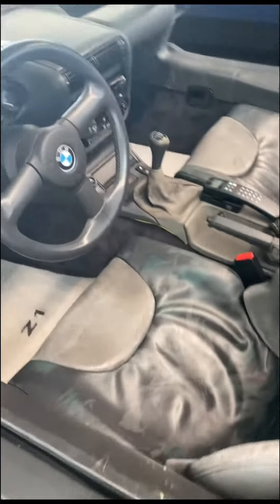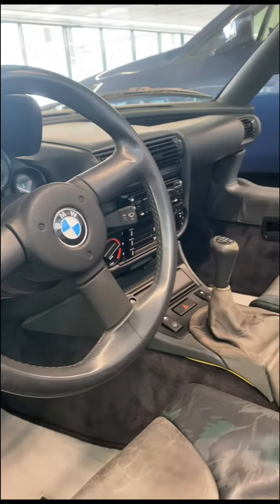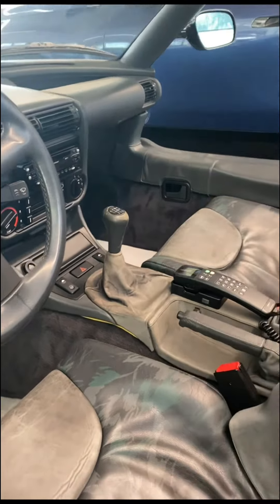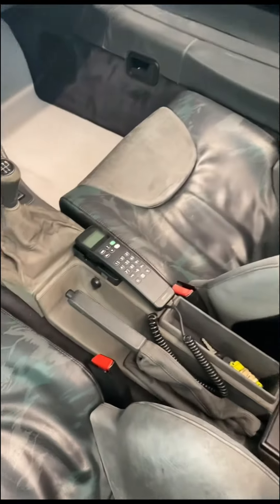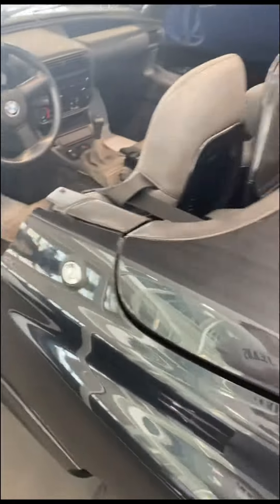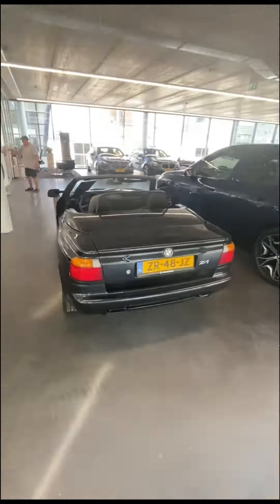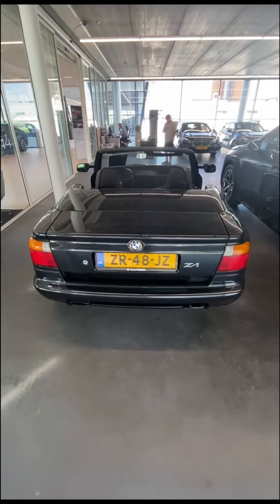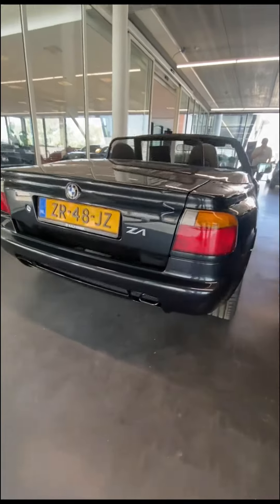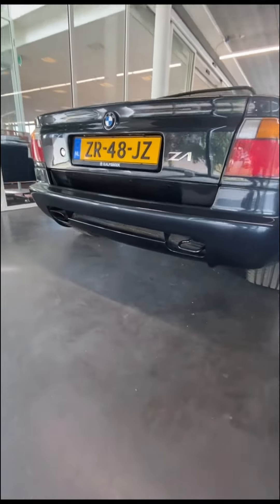The car is powered by an engine out of the 325i E30, which has a two and a half liter inline six producing 170 horsepower and 222 Newton-meters of torque. This gives the car a top speed of 225 kilometers an hour and a 0 to 100 time of 7.9 seconds. Furthermore, the car weighs 1.3 tons.